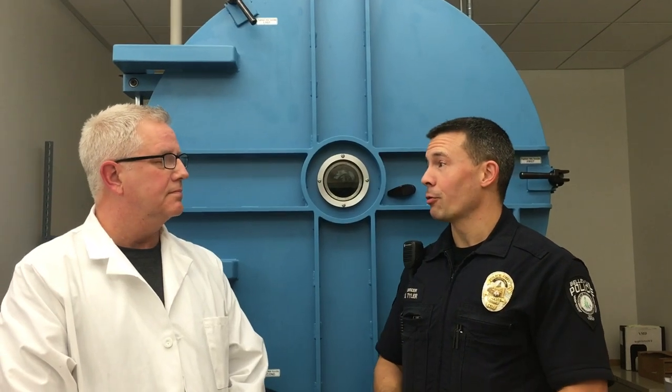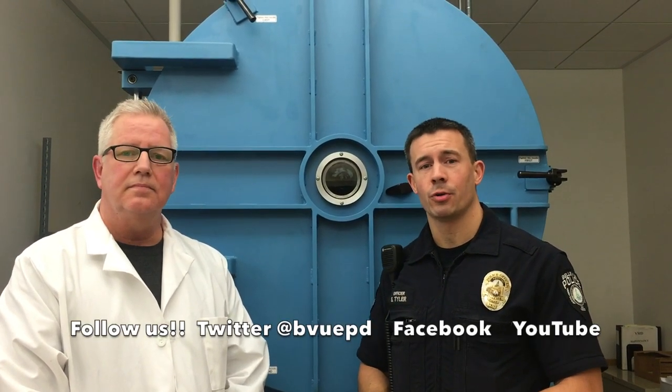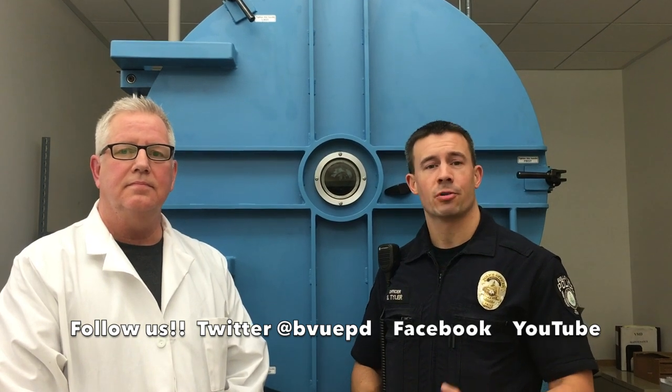Thanks for showing us around the crime lab and all the tools we have here at Bellevue to process evidence taken in from the street. Make sure you follow the Bellevue Police Department on Twitter and Facebook, and subscribe to our YouTube channel so you can see more video blogs.